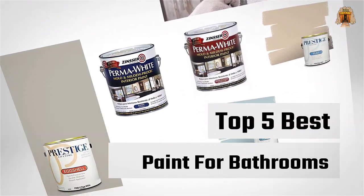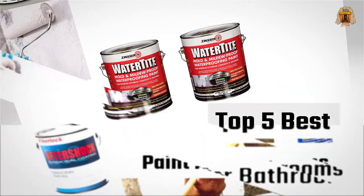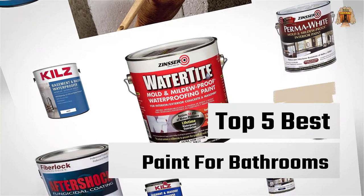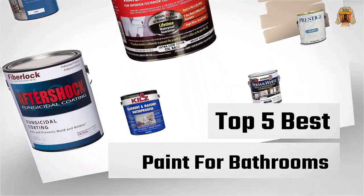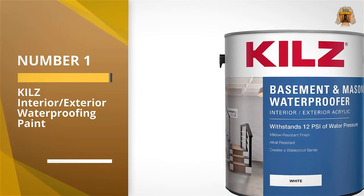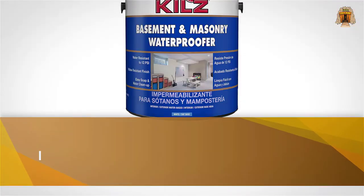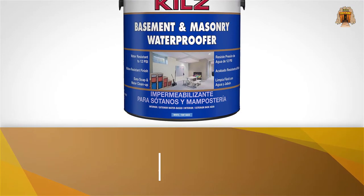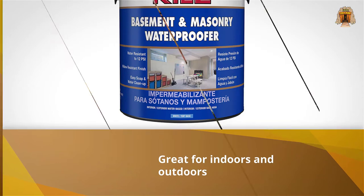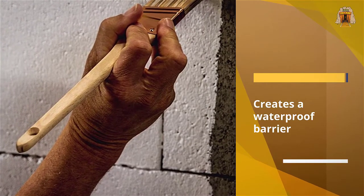If you are looking for the best paint for bathrooms, here is a collection you have got to see. Number one, most popular: Kills Interior Exterior Waterproofing Paint. This Kills paint can be used both indoors and outdoors. It features a wonderful formula allowing it to waterproof and seal any porous surfaces in your home.